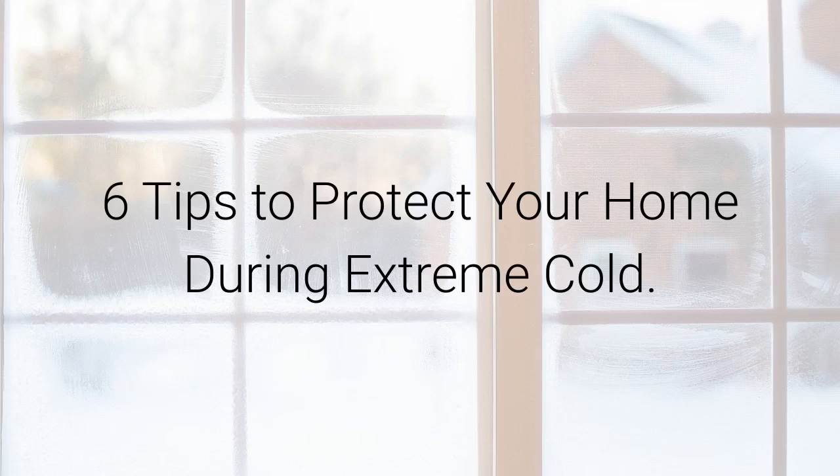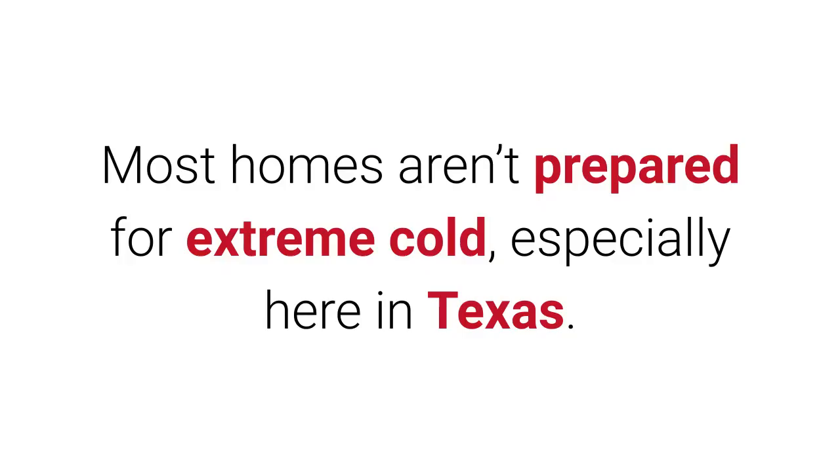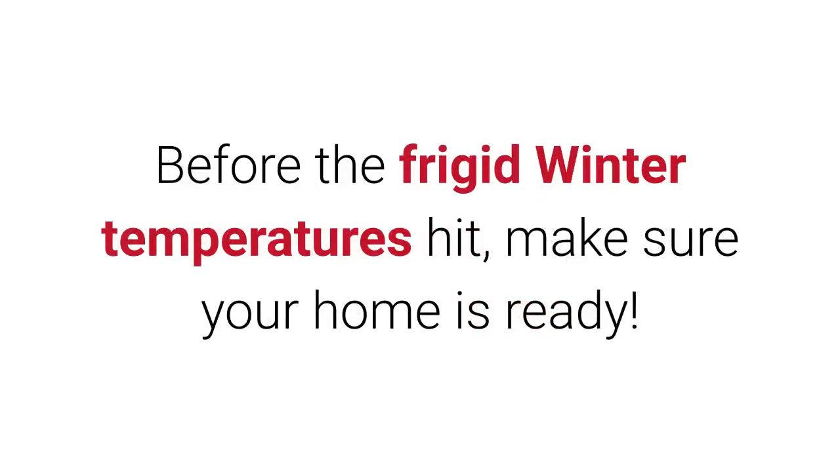Six tips to protect your home during extreme cold. Most homes aren't prepared for extreme cold, especially here in Texas. Before the frigid winter temperatures hit, make sure your home is ready.